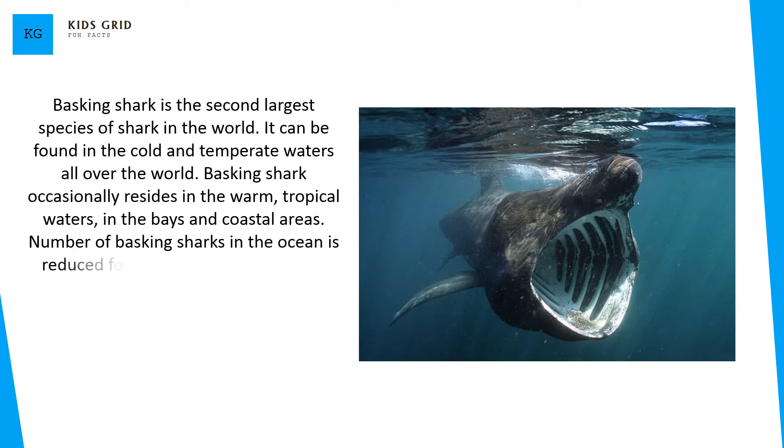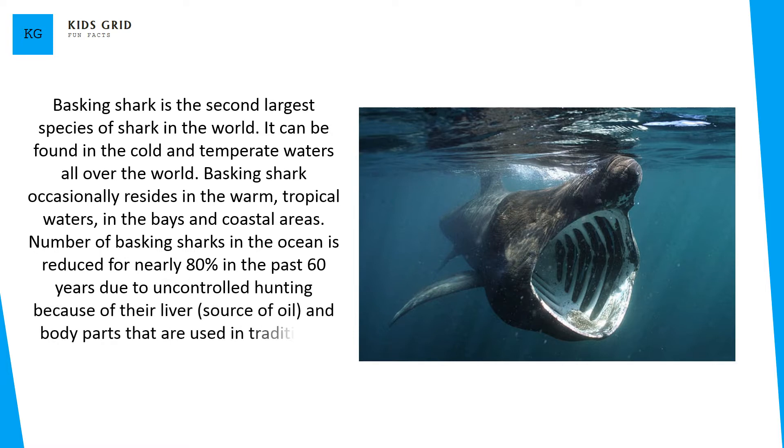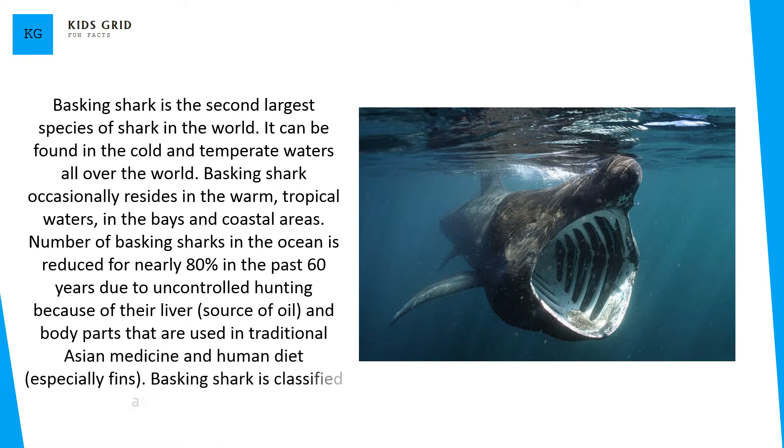Number of basking sharks in the ocean is reduced by nearly 80% in the past 60 years due to uncontrolled hunting, because of their liver as a source of oil, and body parts that are used in traditional Asian medicine and human diet, especially fins. Basking shark is classified as vulnerable.